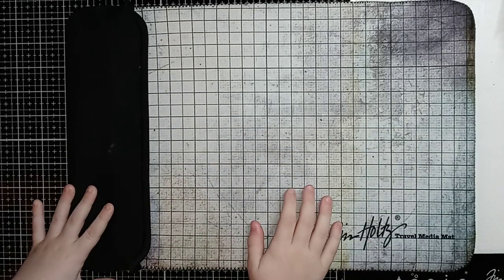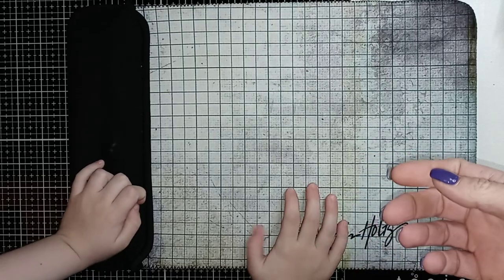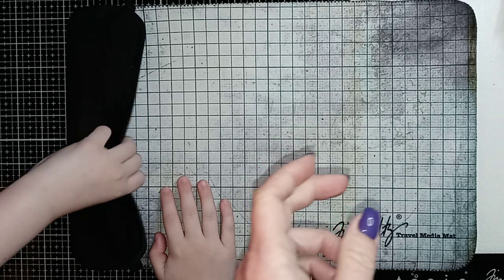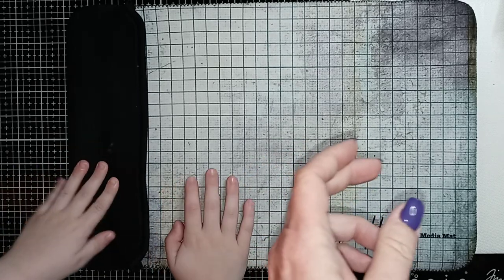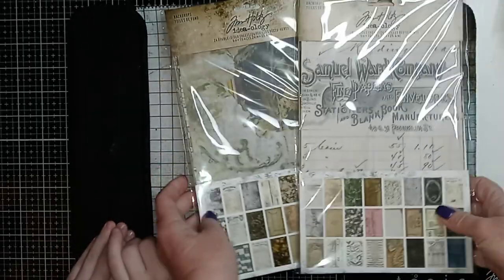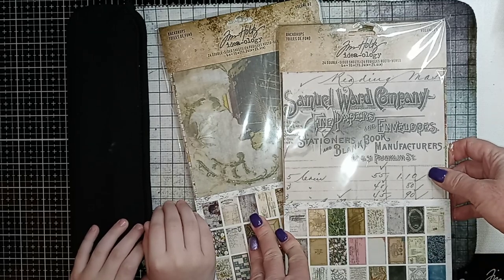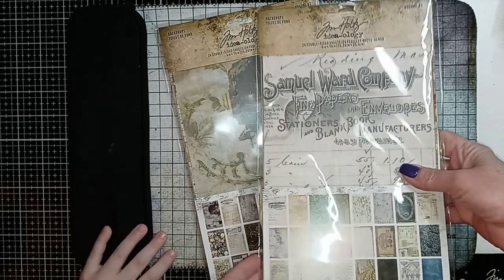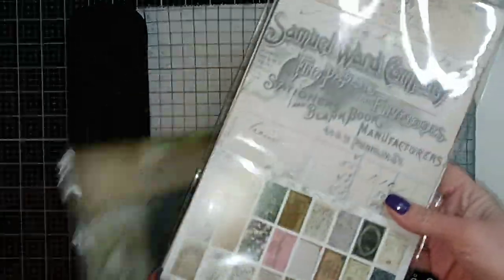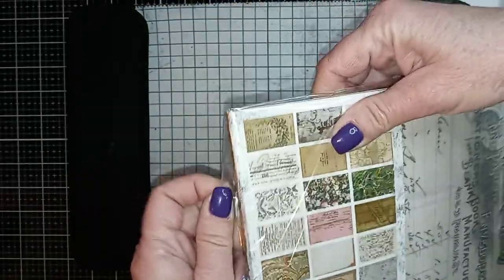We are just going to go ahead and get started. I'm going to make several videos because I want to take the time to kind of go through some of the things in detail. Here are some new papers in the 2020 line, and these are called backdrops. I have volume one and volume two here. I'm very excited about these. I love the Tim Holtz wallpapers and all those types of papers, so let's just do a quick little flip through of these.